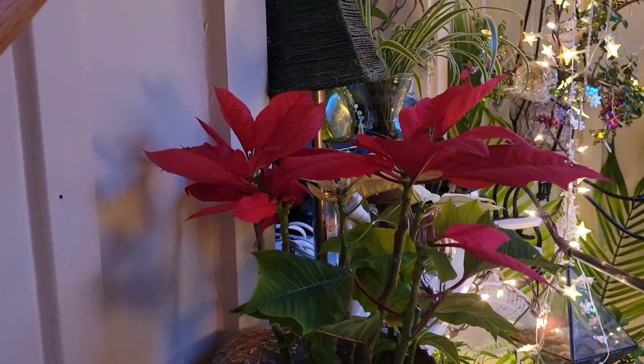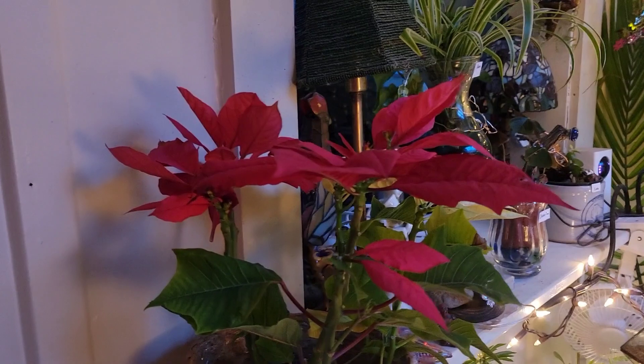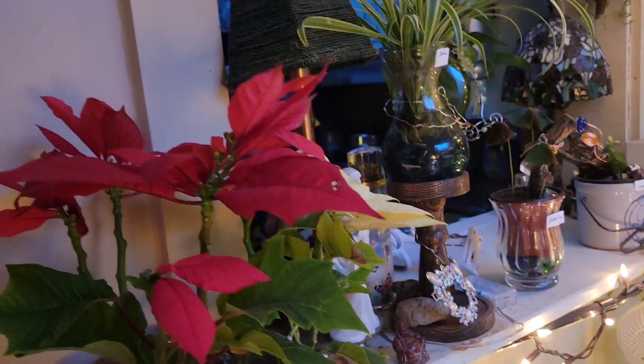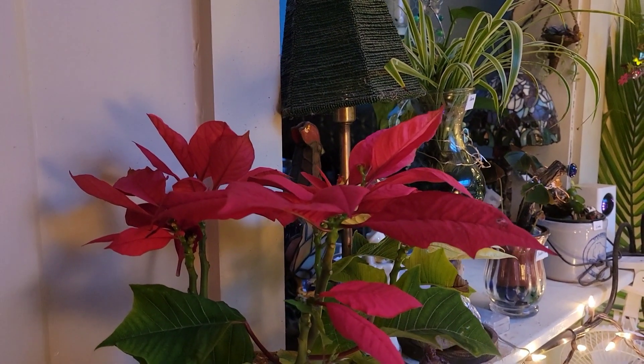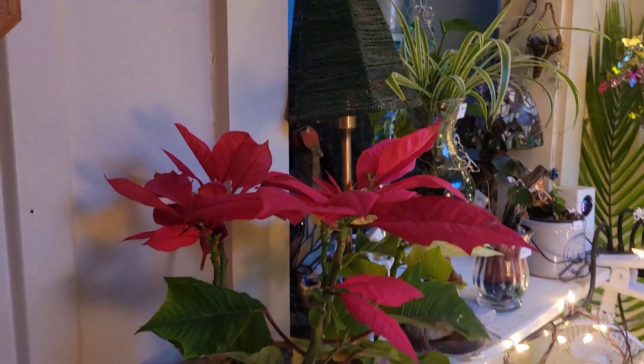So first of all, this poinsettia still has flowers. It's amazing. The fact that it has any petals left on it that are colored is what's amazing. I guess you can keep them alive but they don't stay colored. So that's my challenge. We'll see what happens.